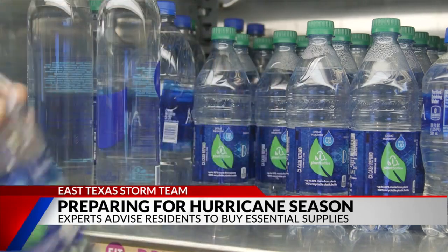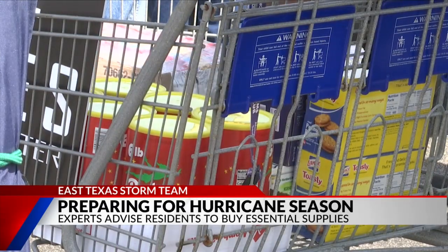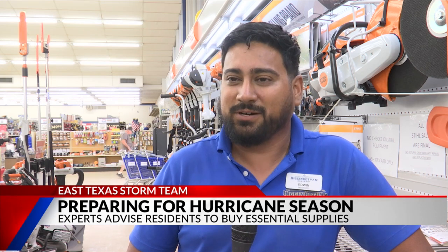Other items you want to have ready are water and non-perishable items. In case power goes out and they issue a water boil notice, you'll have clean water to drink.